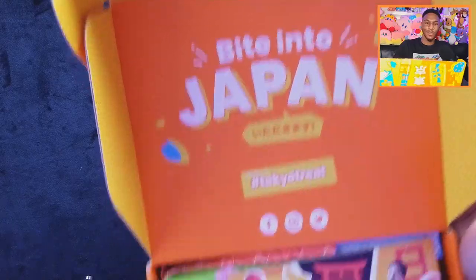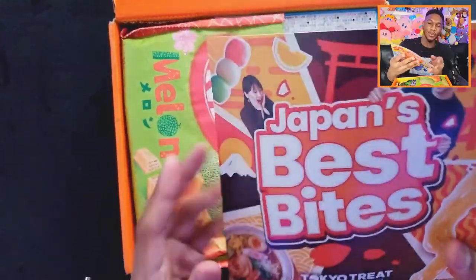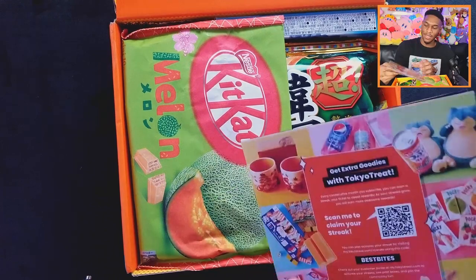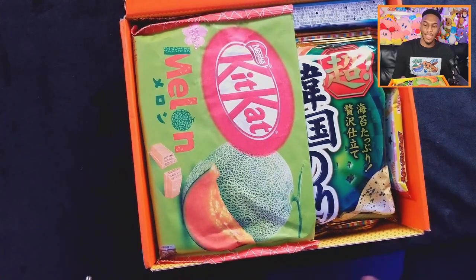Bite into Japan — Tokyo Treat. All right, so we got Japan's best bites, a little booklet here. This is pretty cool. We have a whole bunch of snacks listed out. I guess some of these might be in here but I don't want to spoil it too much for myself, so putting that to the side. And right away you can see it is jam-packed.